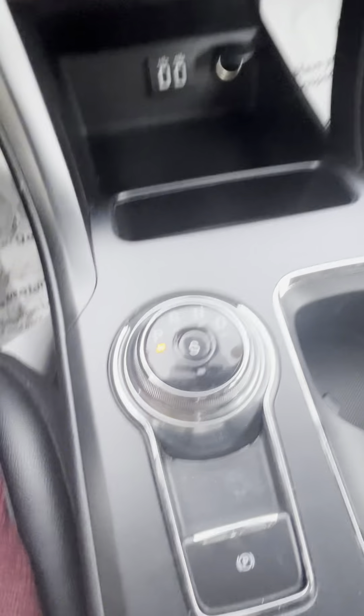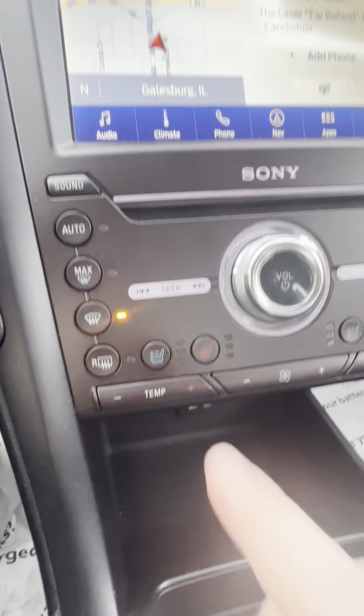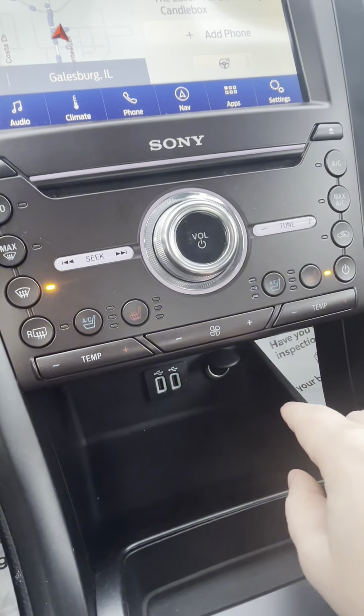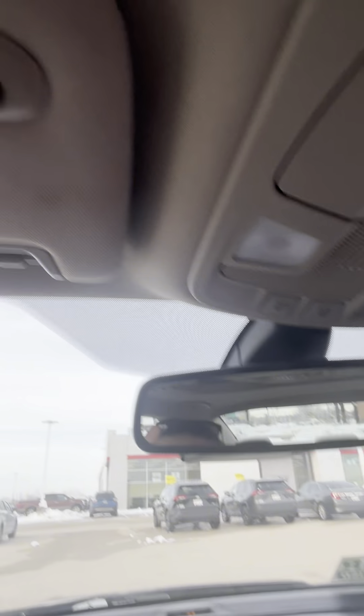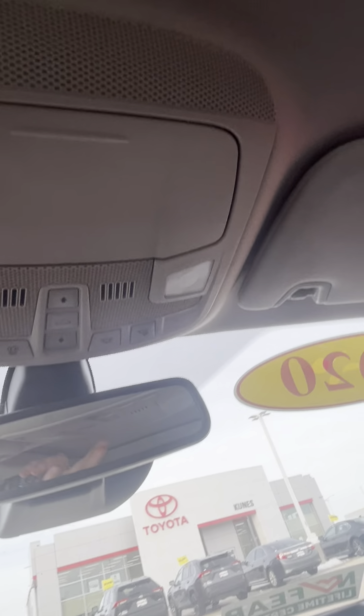This cool knob acts as the shifter. It does have heated and cooled seats, HomeLink on the mirror, and it does have a sunroof.